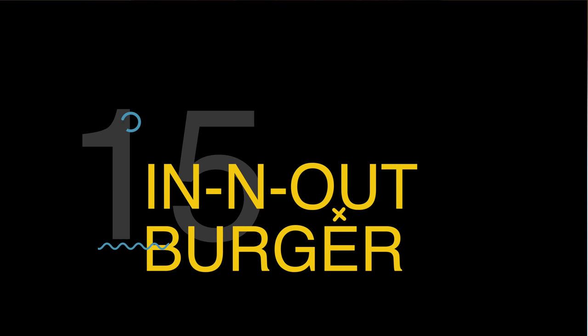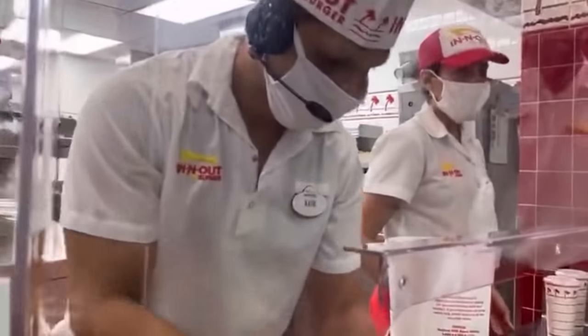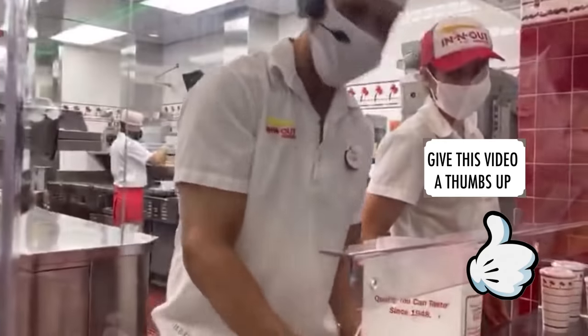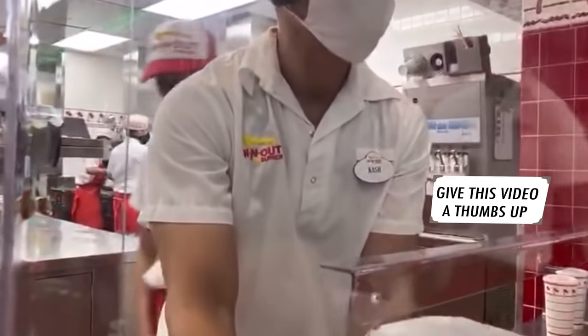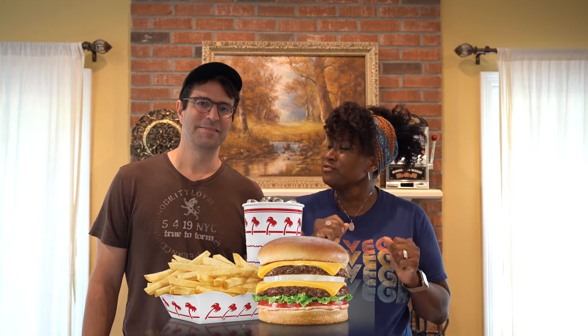Let's kick this off with number 15: In-N-Out Burger. We love In-N-Out Burger and it's definitely one of our top go-to cheap eats on the Las Vegas Strip, especially late night. When we're walking up and down the Strip and end up at the Link Promenade, there is a fantastic In-N-Out Burger right there. We love the Double Doubles — it reminds us of a fancier Big Mac — and the shakes are fantastic too.